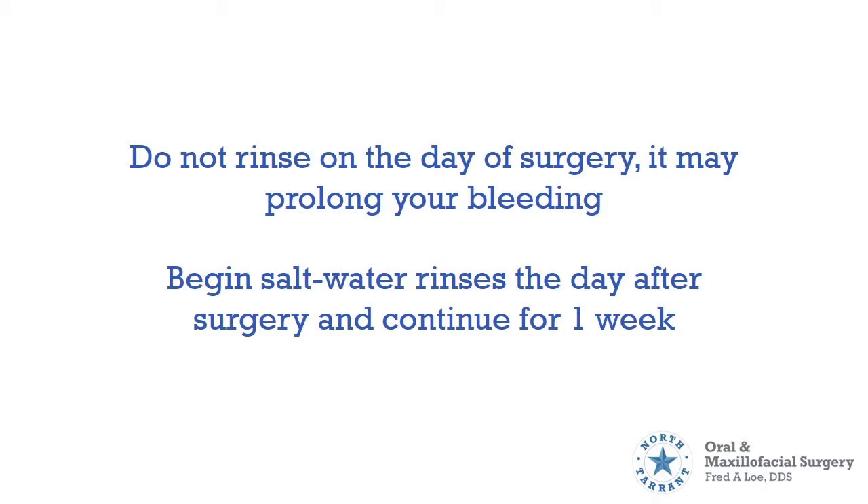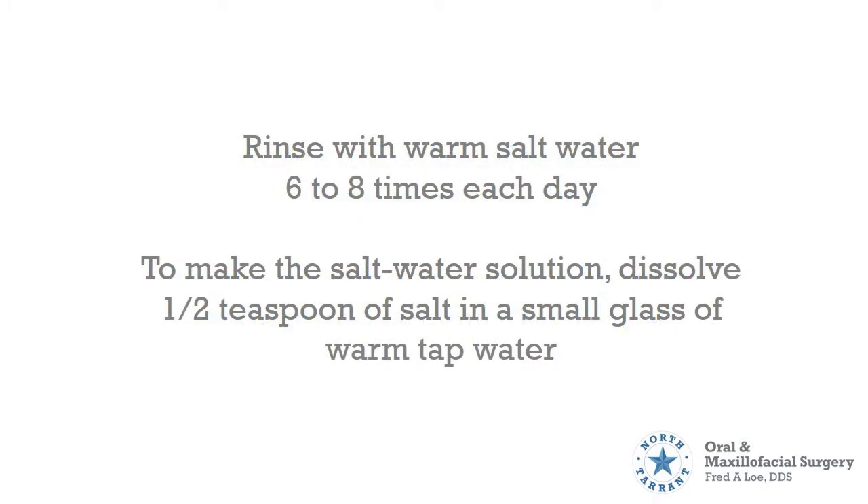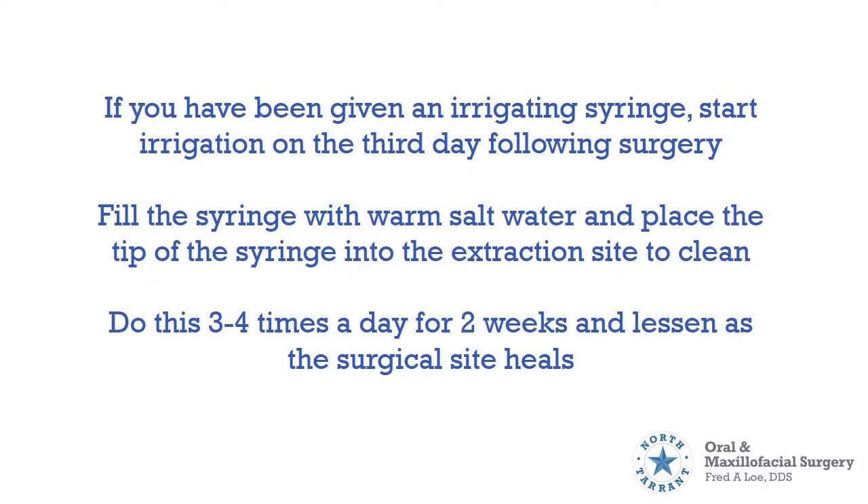Begin salt water rinses the day after surgery and continue for one week. Rinse with warm salt water 6 to 8 times each day. To make the salt water solution, dissolve half a teaspoon of salt into a small glass of warm tap water. If you have been given an irrigating syringe, start irrigation on the 3rd day following surgery. Fill the syringe with warm salt water and place the tip of the syringe into the extraction site to clean. Do this 3 to 4 times a day for 2 weeks until the surgical site heals.